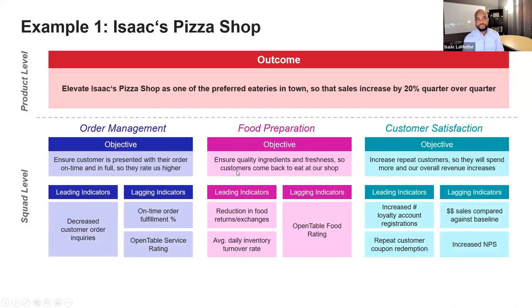Here's a non-J&J example our team came up with: Isaac's Pizza Shop. Imagine a fictitious pizza shop treated as a product. My vision statement outcome would be to make this one of the preferred eateries in town — the top pizza shop with the best pizza. And if we have the best pizza in town, there's a good chance that sales will increase by 20% quarter over quarter. That's my outcome, my mission, my vision statement.